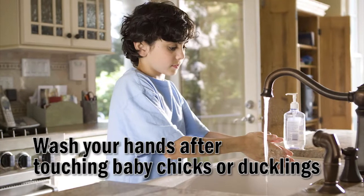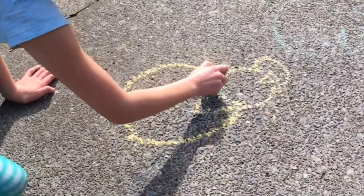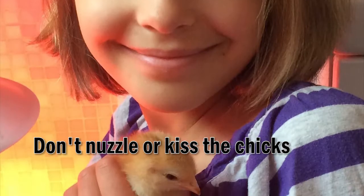1. Wash your hands with soap and water after touching baby chicks and ducklings. 2. Don't nuzzle or kiss the chicks.